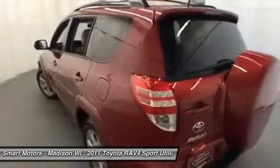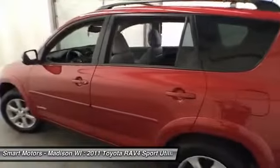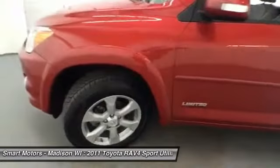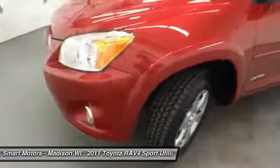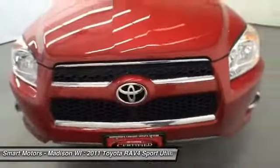Inside this spacious crossover you will immediately notice the leather seating that fits up to five passengers. Front seat occupants further benefit from heated seating and dual-zone climate control, aiding in comfort and convenience. A backup camera mounted conveniently in the rear-view mirror helps aid in fitting into tighter parking spaces.